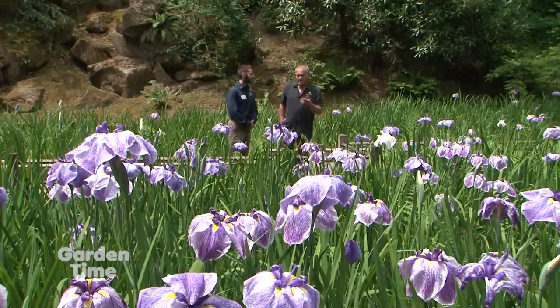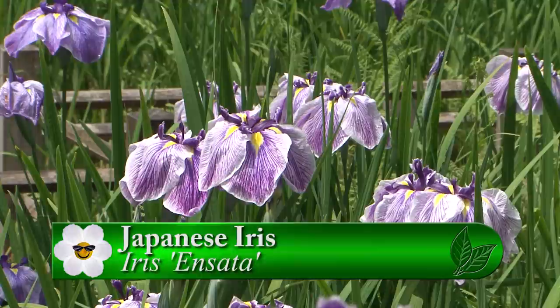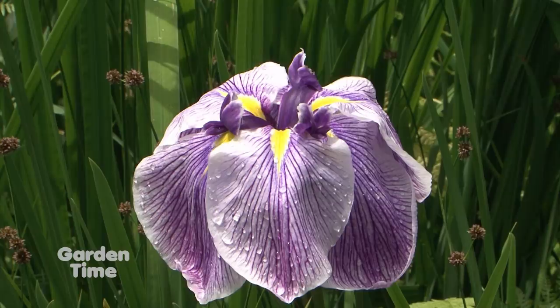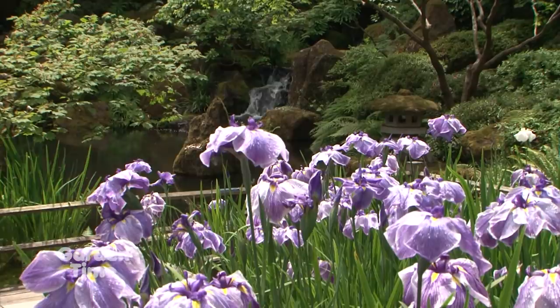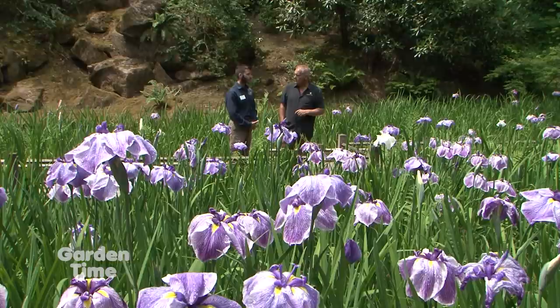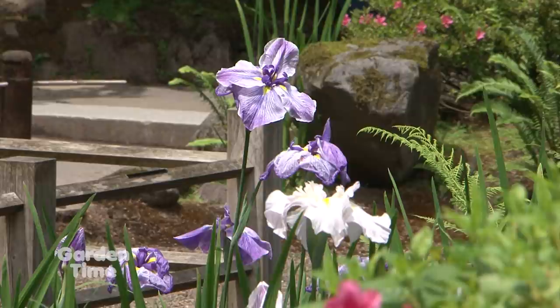These are Japanese iris, Latin name Iris ensata. There are a few different types called Japanese iris, but this one is specifically ensata iris. They are traditional in Japanese gardens, often set around a pond because they're native to Japan and grow in bog settings there. The plants in this garden were planted when it was built in the late 1960s or early 1970s. Back then there weren't many different varieties available, so what you see is the traditional species of Japanese iris, with a few cultivar colors added later.